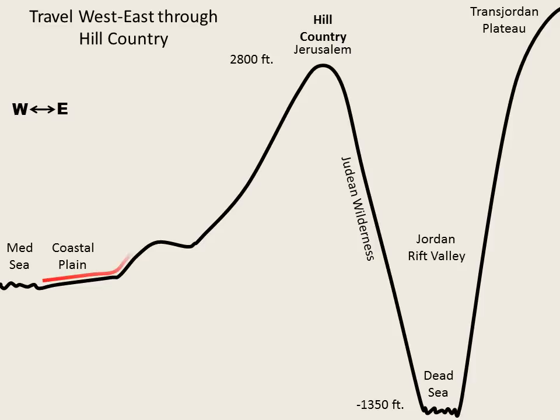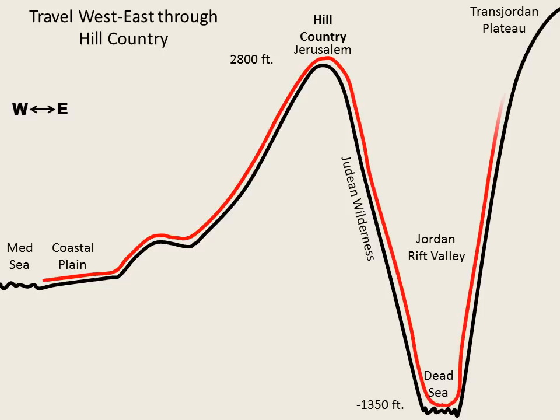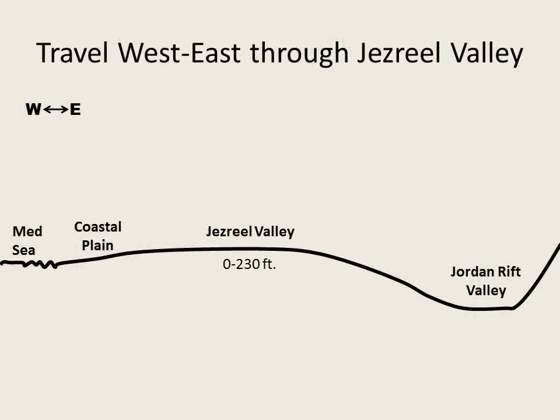Note on this cross-section sketch how difficult it is to travel from the Mediterranean Sea to Transjordan through the hill country near Jerusalem. Leaving the coastal plain, one ascends nearly 3,000 feet to the hill country watershed, and then descends over 4,000 feet into the Rift Valley. The ascent to Transjordan is another 4,000-foot climb. In comparison, traveling west to east via the Jezreel Valley involves a relatively flat journey and ascent of a little over 200 feet.